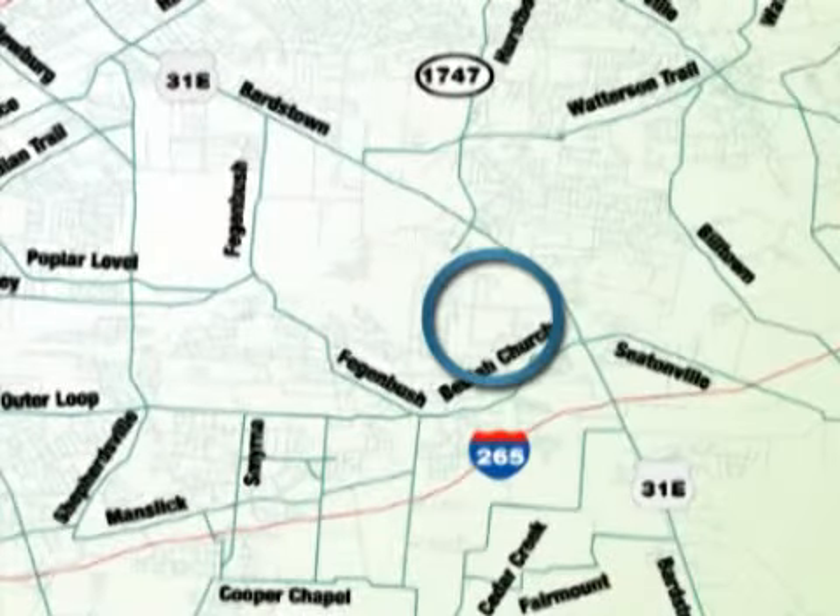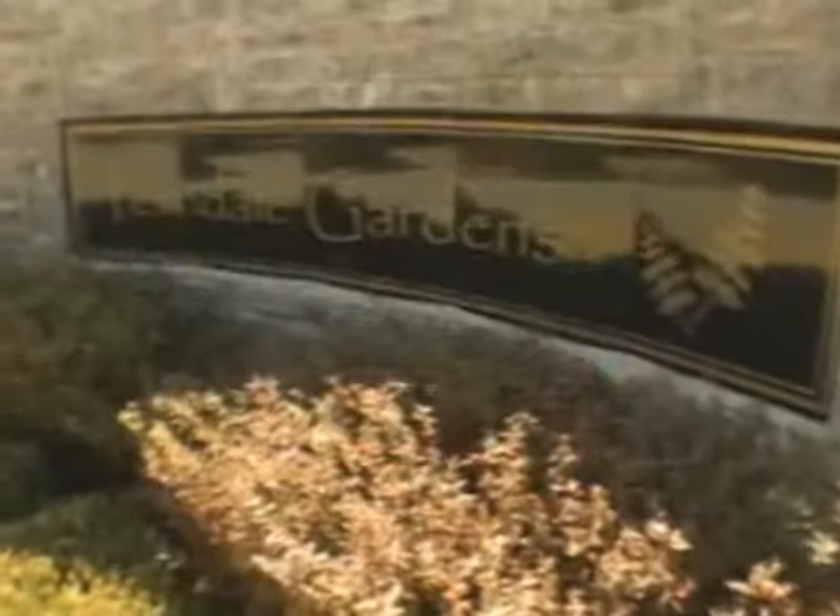Ferndale Gardens is located just off Bardstown Road in the Fern Creek area. You come up from Gene Snyder to Bardstown Road, come up to Arby's, take a left on Ferndale Road, go past Fern Creek High School and we're down here on the left.